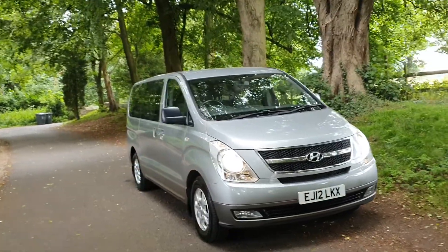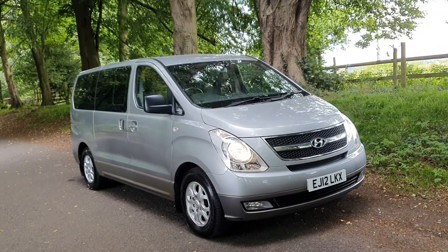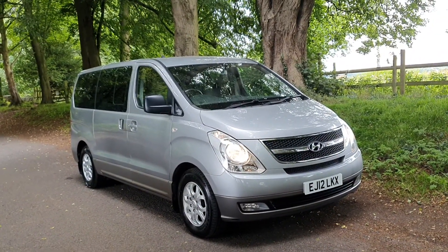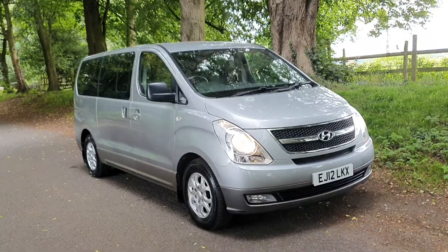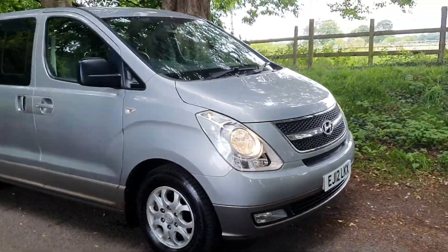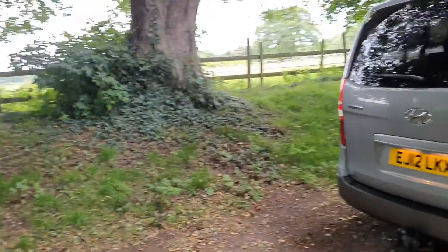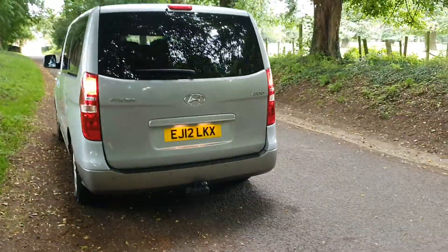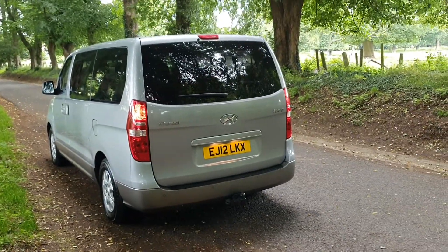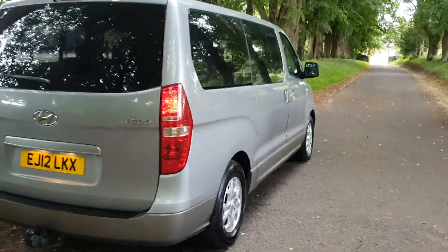Welcome — on sale today, the Hyundai i800 8-seater, 2012, 76,000 miles. It's the automatic, one of our best sellers. We very rarely see them in automatic. The two-tone paintwork and the tinted window pack with the side slide opening doors make it convenient for car parks. It's a true eight-seater with plenty of boot space left as well for additional carrying — very, very good all-round utility vehicles these.